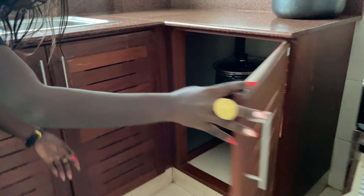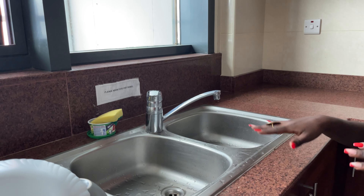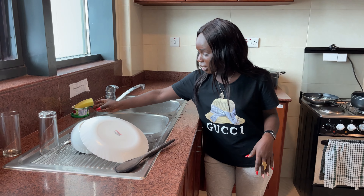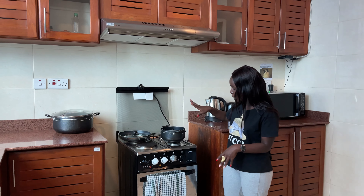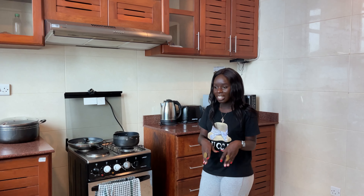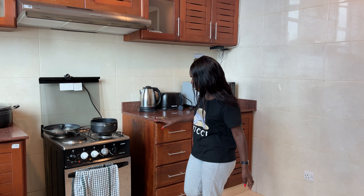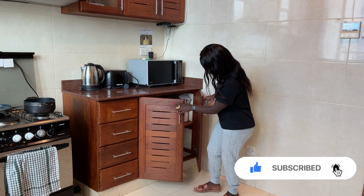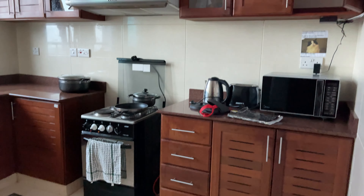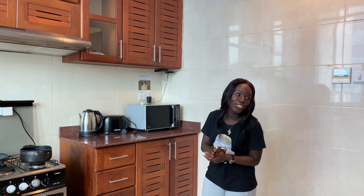Next to the fridge area we have this space for the mugs and plates, the spoons and knives. You have pots and a double sink area for washing dishes. We also have the cooker right here with hotplates — pretty amazing. When you are staying at this place you don't need to go to a restaurant, you can buy food and cook for yourself. And right here we have a kettle and a microwave, with storage and drawers below.